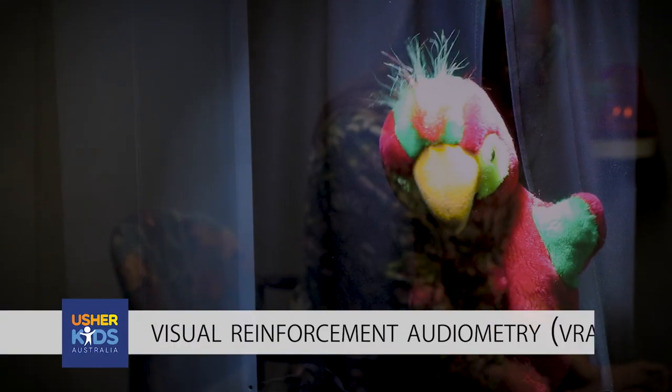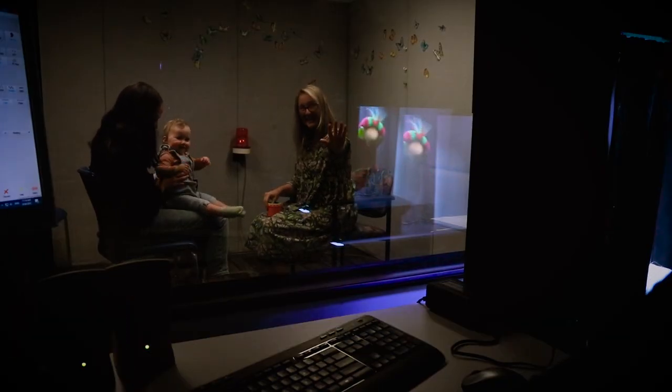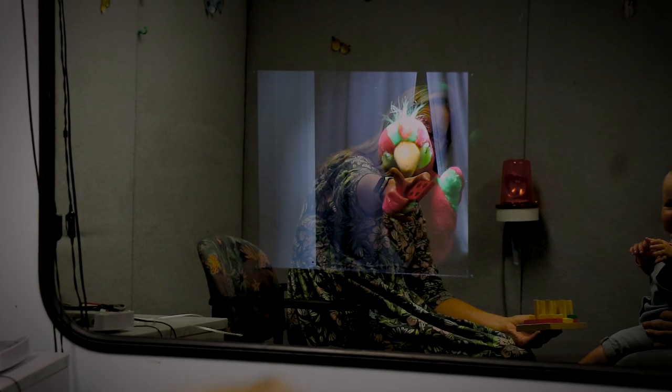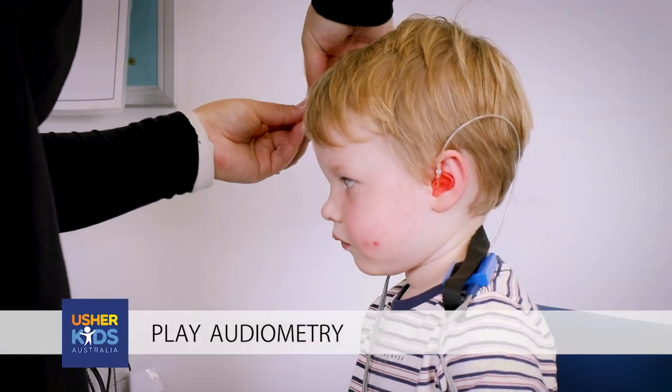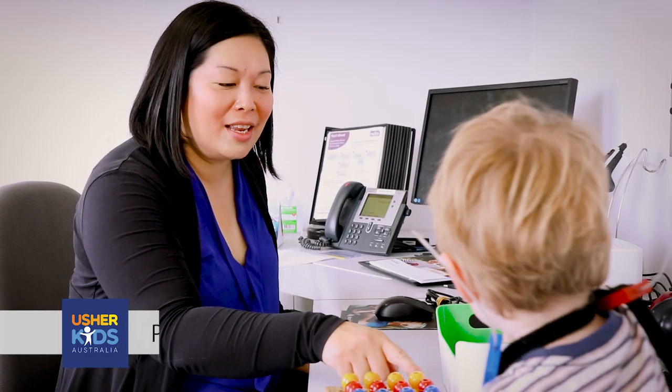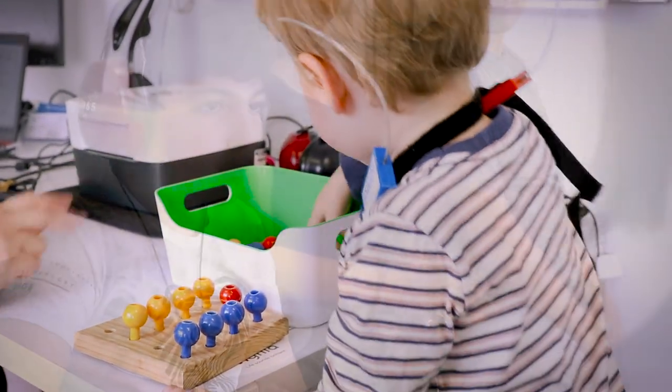VRA is where we're teaching the child to turn and look towards a puppet or a video screen as a reward when they've heard a sound. Play audiometry involves a play task to show us that they've heard a sound — for example, putting a piece of a puzzle into place each time they've heard a sound.